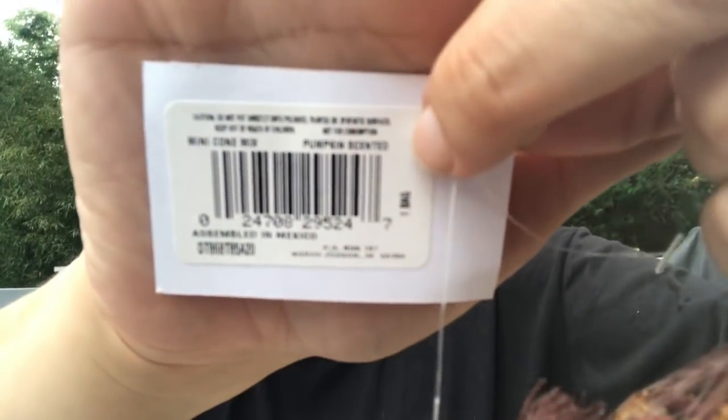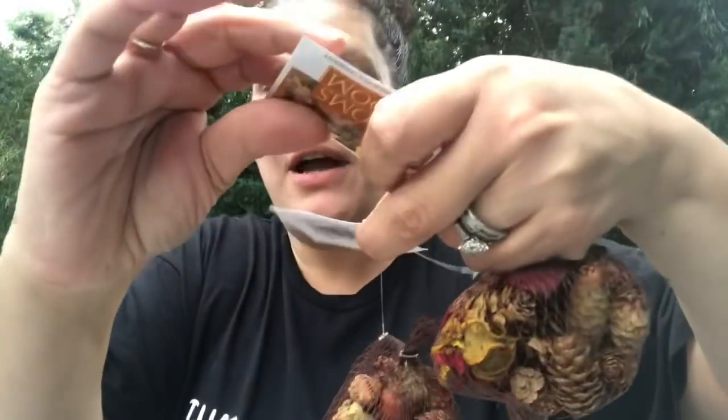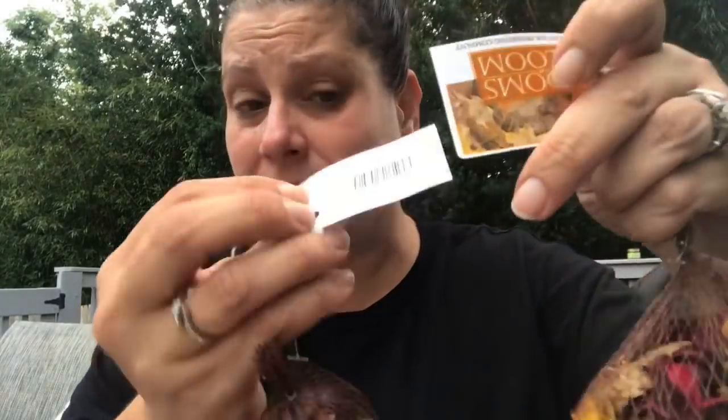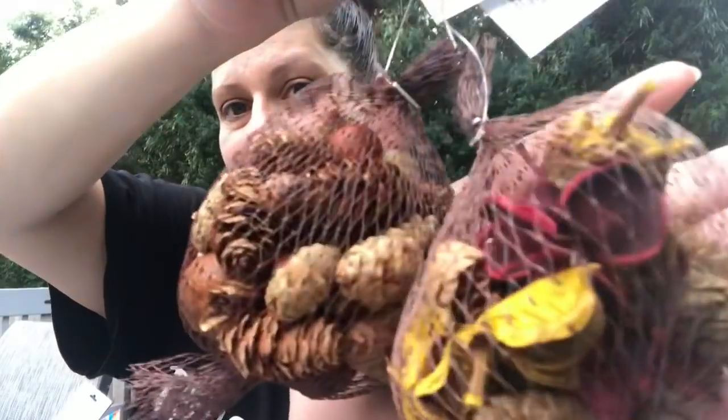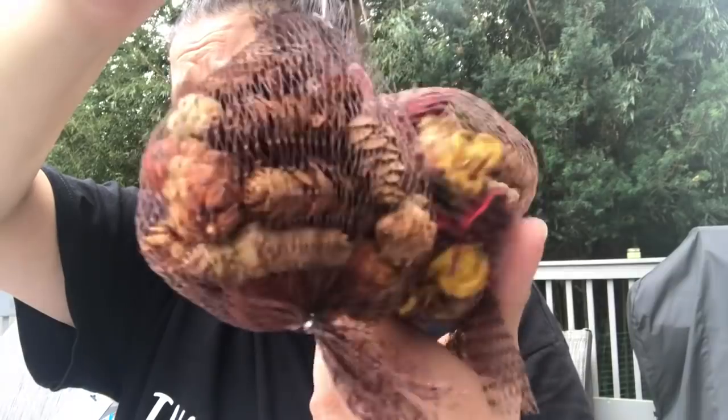These were a wish list item too — Rooms in Bloom by the American Oak Preserving Company, assembled in Mexico. They're tiny when you see them in real life, but they're really pretty and they definitely smell like pumpkin. Check the tag on the back — it'll say 'pumpkin scented' or 'cinnamon' so you know what you're getting.